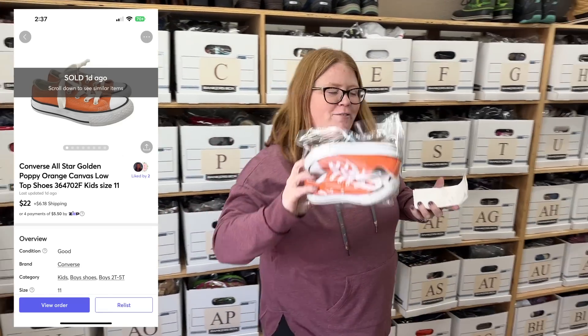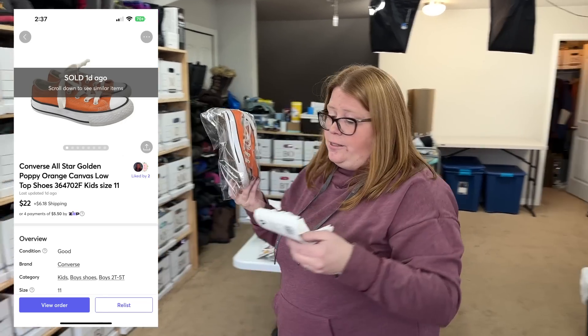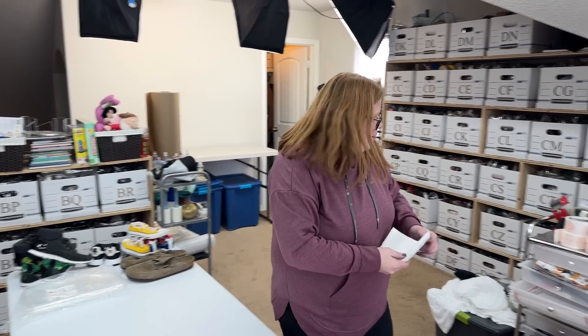I sold these Kid Converse — they're probably breaking even-ish. These were my son's. I don't remember where I bought them, but I sold them for $22 plus shipping on Mercari. I don't think I paid much. I mean, I probably made a couple bucks off those, but I don't remember where I got them.